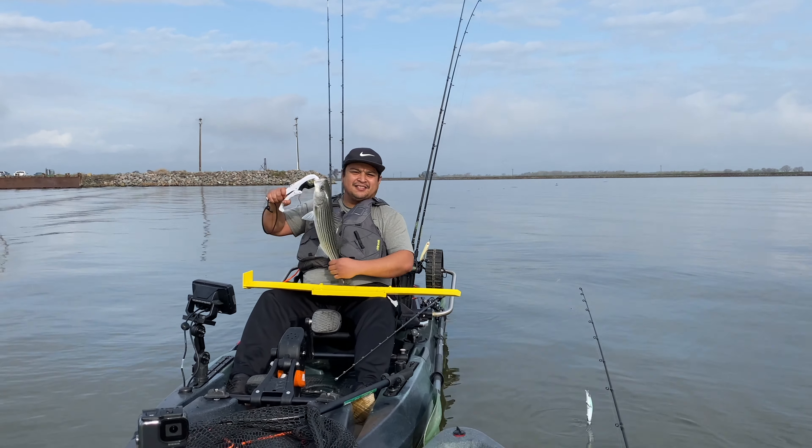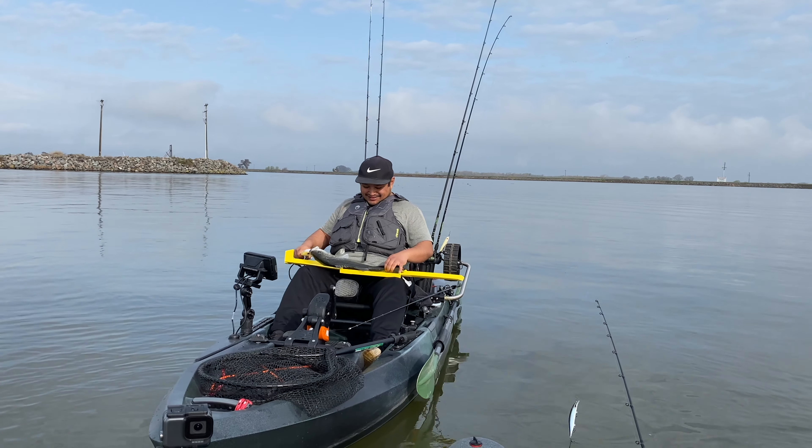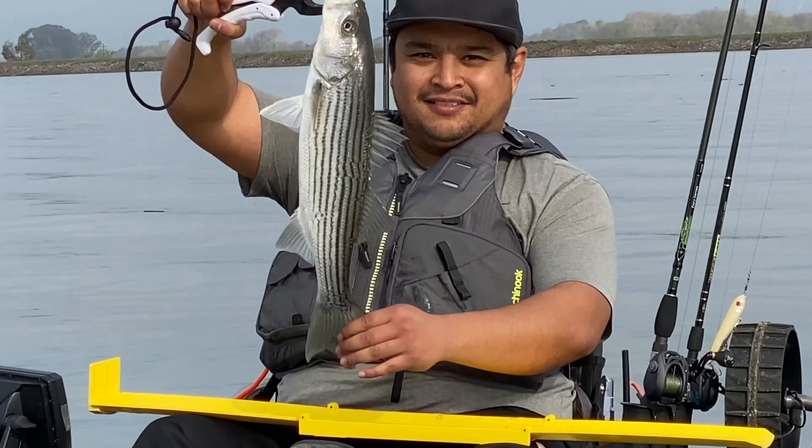20 inches baby! My good friend John right here got himself a little keeper early in the morning. Hold it up, John — there you go!